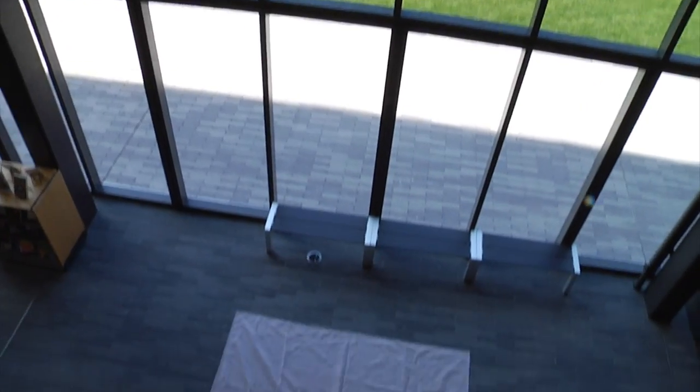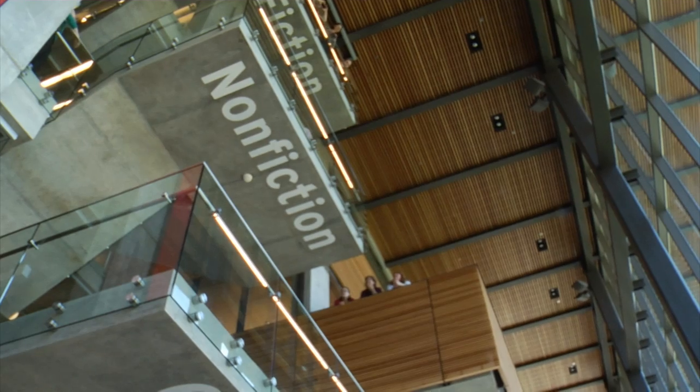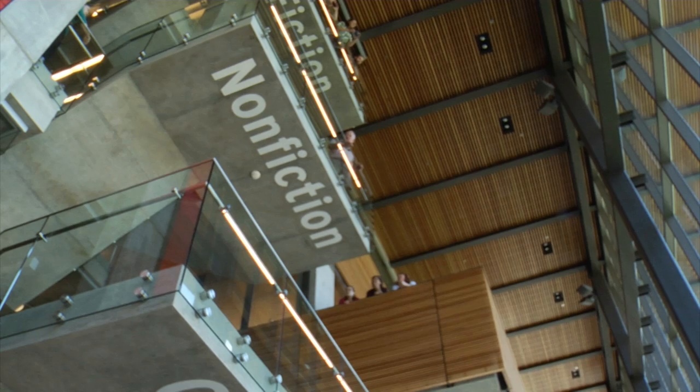Take an egg, toss it from a balcony, and make sure it doesn't break. But instead of the outside terrace, it's an indoor overhang. Either way, it's a tall order.